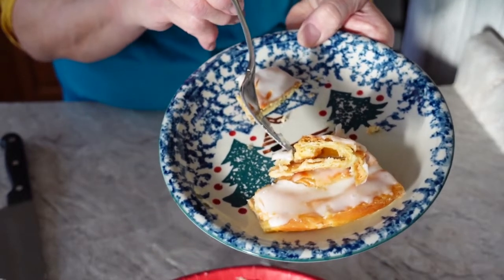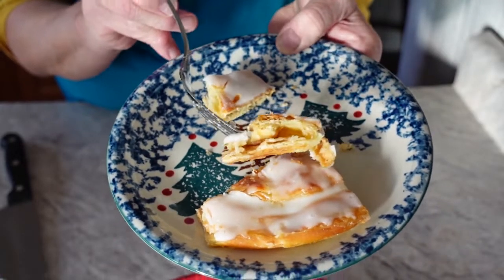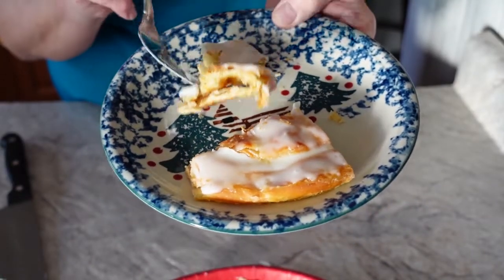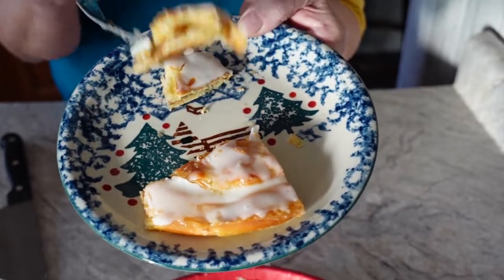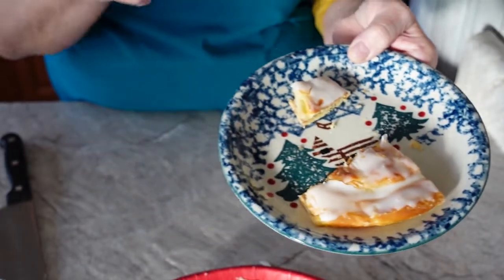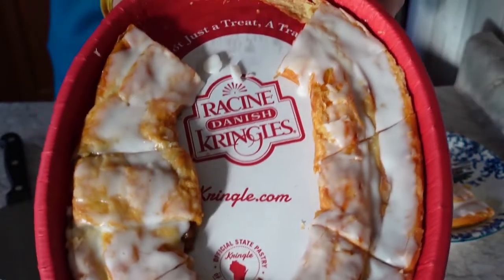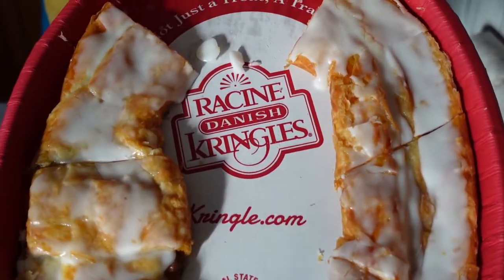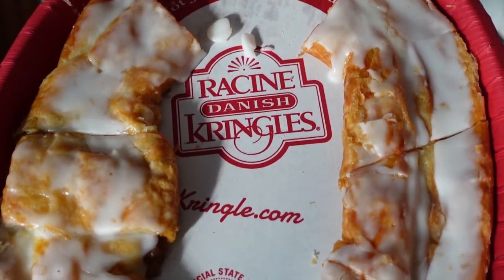You can order these everywhere now. Look at how nice and flaky those layers are — they're delicious. They roll and roll and roll them. I even have a little video on my blog that will show you how they're actually made and rolled. That's the Danish kringle — the official state pastry of Wisconsin. Pick yourself up one, have a cup of coffee, and enjoy a Wisconsin kringle.